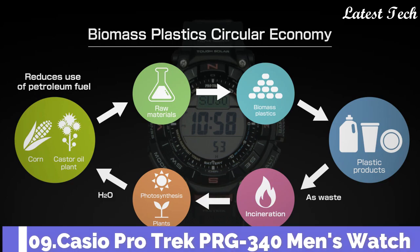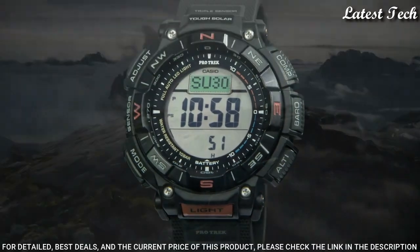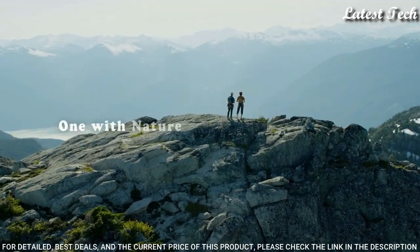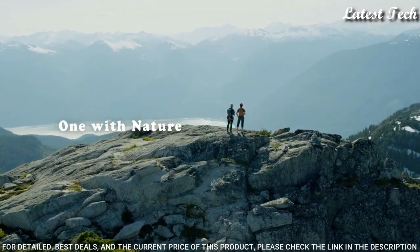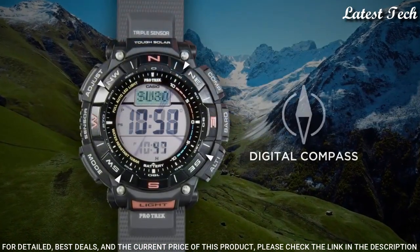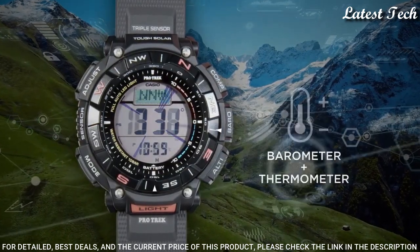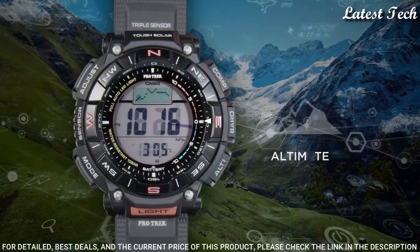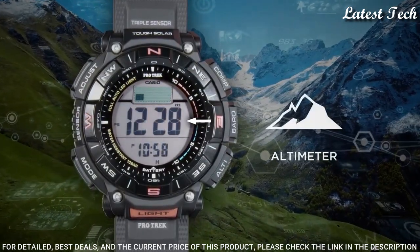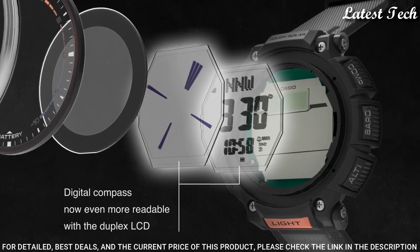Number 9: Casio ProTrek PRG-340 Men's Watch. Solar Quartz Movement and 3513 Caliber, Resin Case of Round Shape. Case dimensions are 51.7mm in diameter and 15.1mm in thickness. Display Type: Digital. This timepiece has Mineral Glass and 100m Water Resistance.